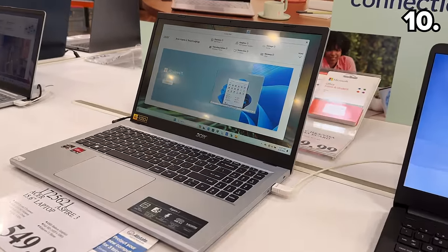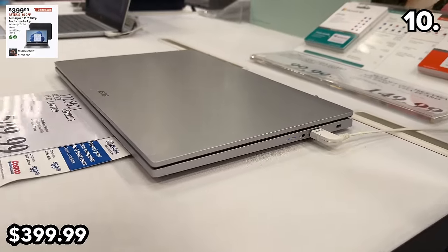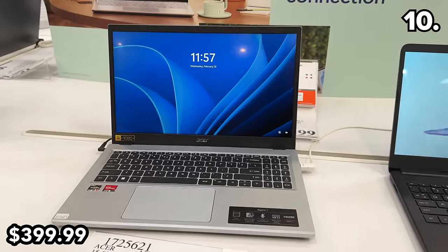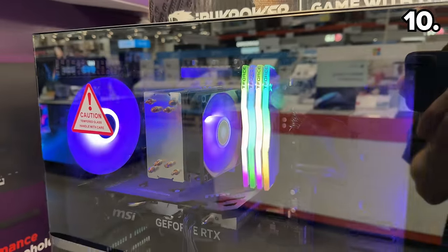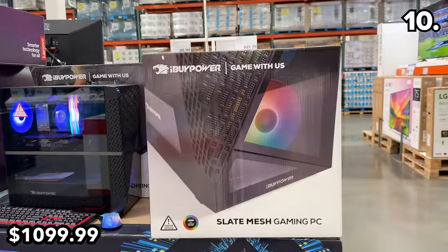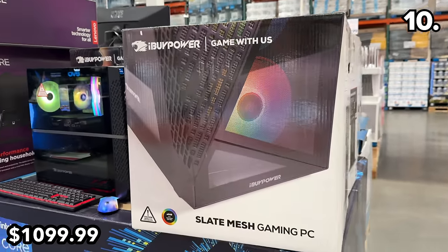This Acer 15.6-inch laptop will drop by $150 to $400 starting March 5th. It has 16 gigs of RAM, a 512-gig hard drive, and while it's not the thinnest or prettiest laptop, the specs are great for the price.